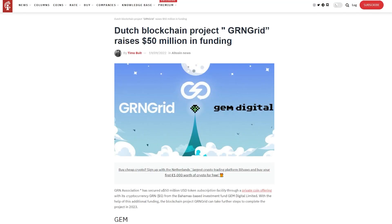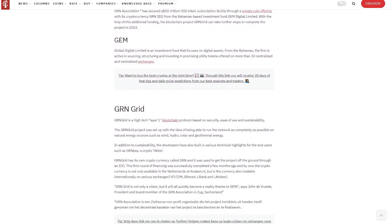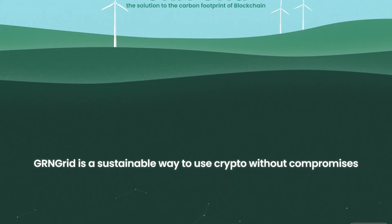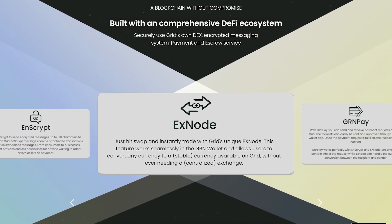The Green Association announced yesterday that it has secured an investment totaling 50 million dollars for the Green Grid project from Gem Digital Limited, a venture capital firm focused on digital currencies. Green Grid is really unique because it is the first blockchain with a consensus method specifically designed to tackle whale dominance and achieve fairer distribution.